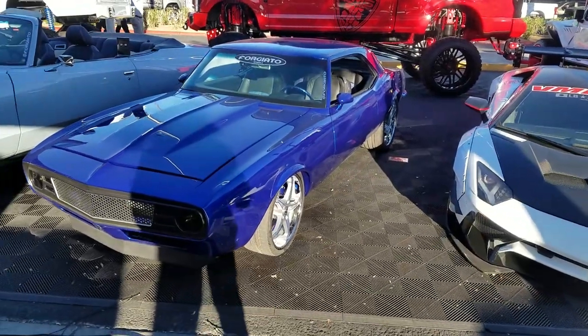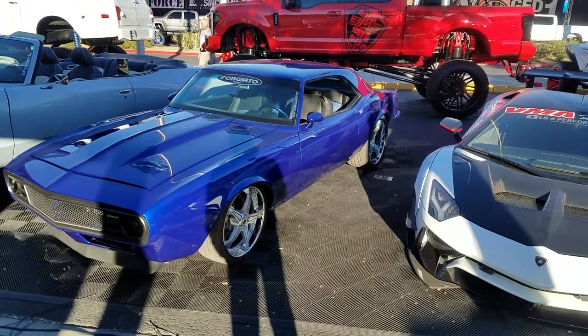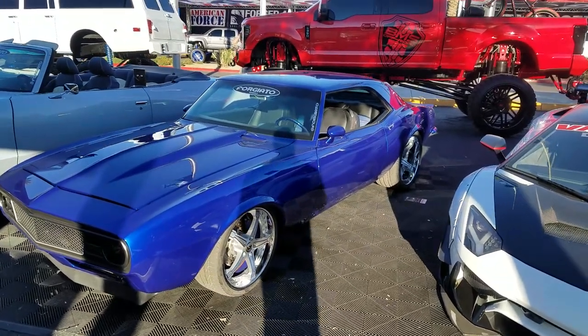This is your boy KB from DozenTireTV at DozenTireTV.com. Another good build by Forgi Auto out at SEMA. I got the Forgi Auto here.